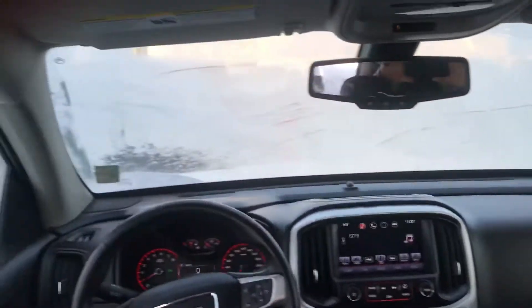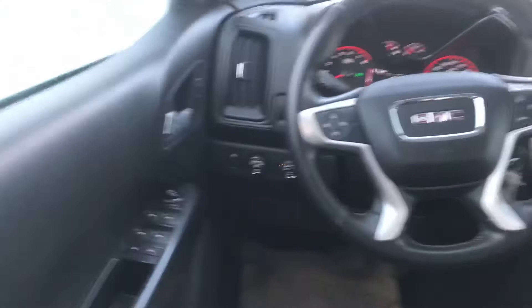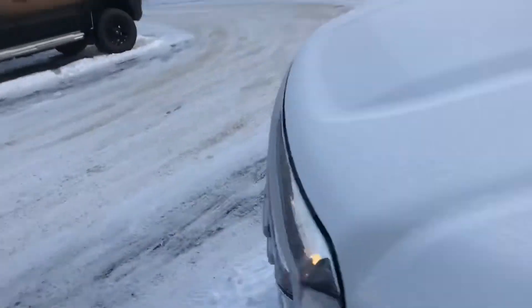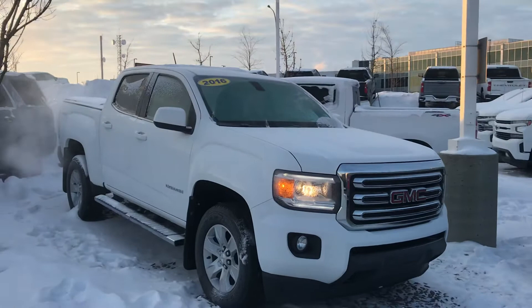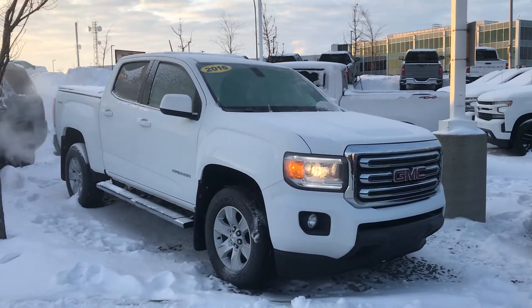Great truck — obviously fun to drive too. If you need to haul stuff from time to time and prefer a four-wheel drive vehicle, but you don't want to be parking a full-size truck or paying full-size truck fuel prices, the Canyon and Colorado are a great option.